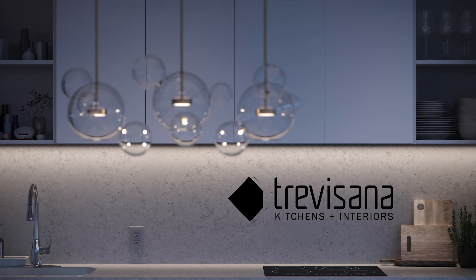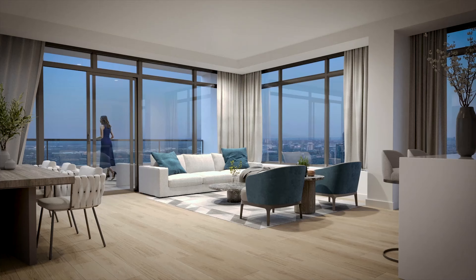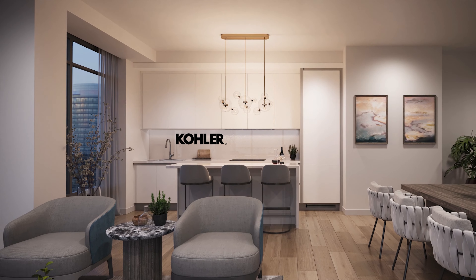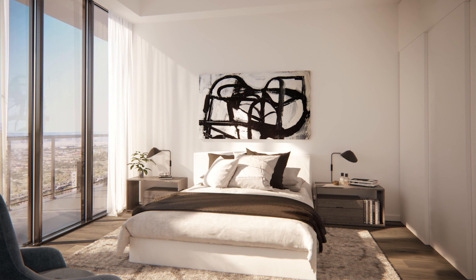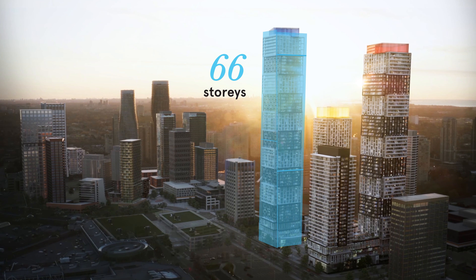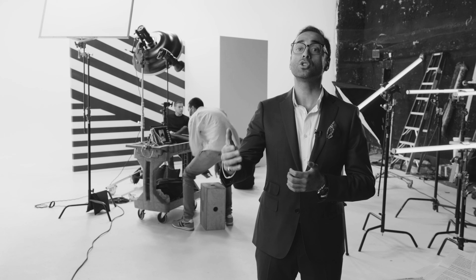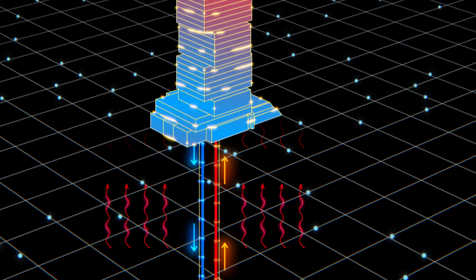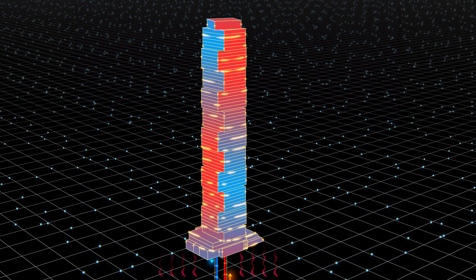Through brand partnerships with Trevisana Kitchens, found in some of the most expensive condos in Toronto, and Kohler from a plumbing fixture perspective, we pay close attention to the minute details within our product. One of the more exciting things about EX3 is that it's going to be the tallest residential building in Canada using geothermal. When we looked at long-term costs for residents, geothermal is a more sustainable option to heat and cool the building and it offers tangible cost savings in the future.